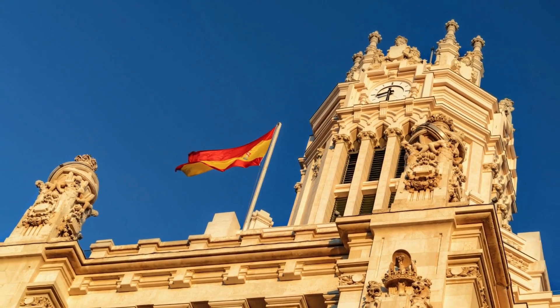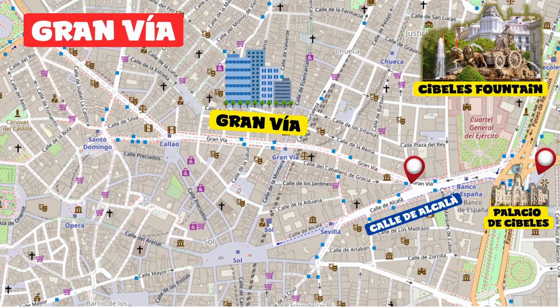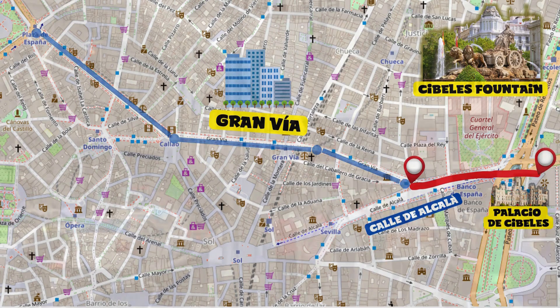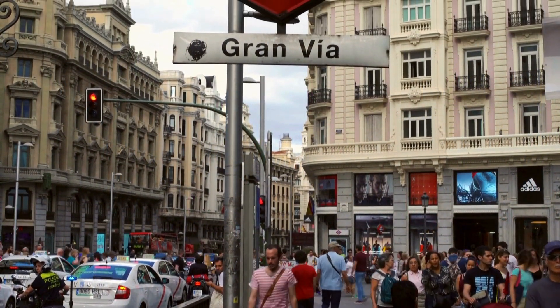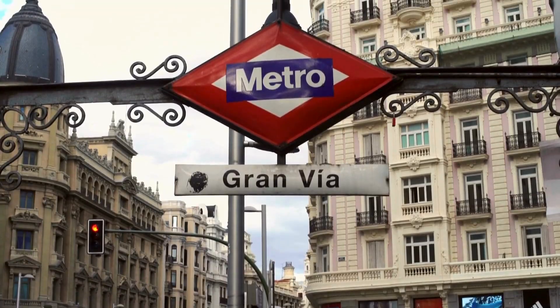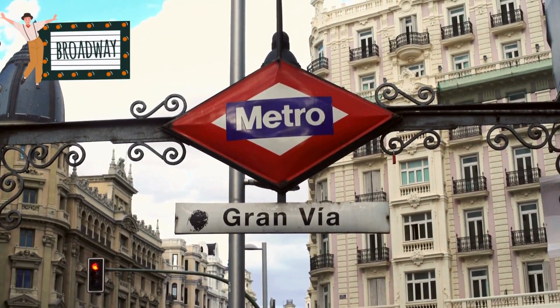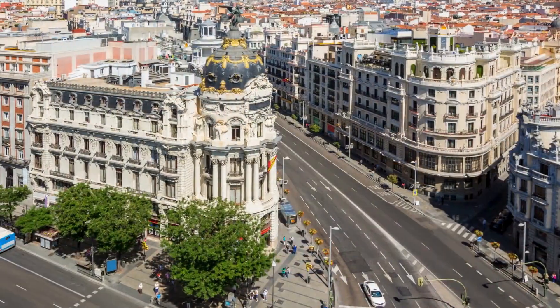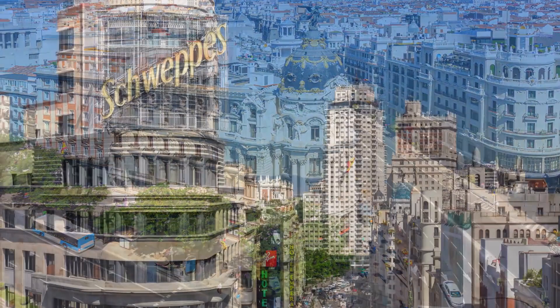Gran Vía. From the top floor you'll enjoy a breathtaking view of the city. Reach the opposite side of Plaza de Cibeles and continue along Calle de Alcalá for another 200 meters. At about 1.3 kilometers long, Gran Vía is one of Madrid's most iconic and lively streets, often called the Broadway of Madrid. Here you'll find splendid examples of architecture including the famous Edificio Metrópolis and the Capitol building.